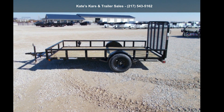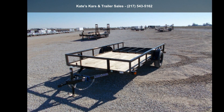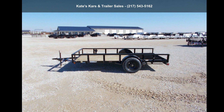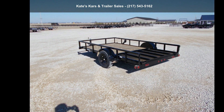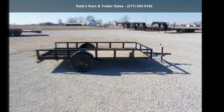Up for sale is a Load Trail 2022 Utility Trailer 77X12 Single Axle Utility Trailer. This trailer is ready for the road. Financing options are also available for qualified buyers. For more details on this unit's features and options, follow the link in the description below.